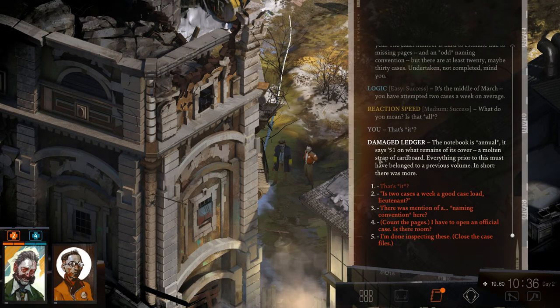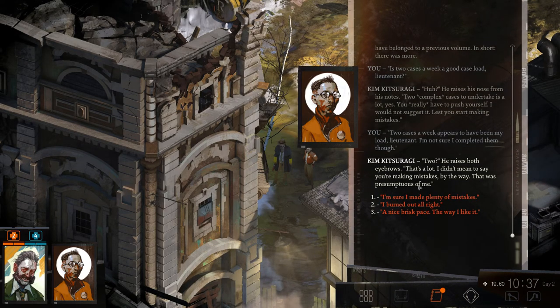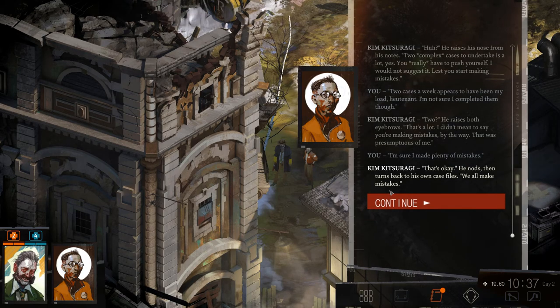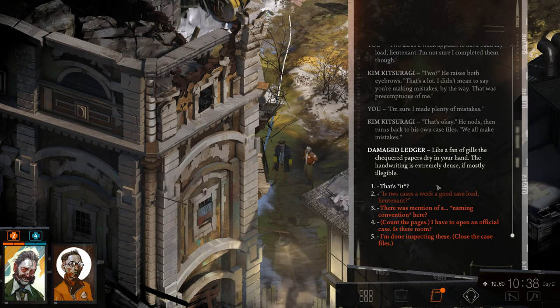The notebook is annual — it says '51' on what remains of its cover. Everything prior must have belonged to a previous volume. Two cases a week — a good case load, Lieutenant? Two complex cases to undertake is a lot. You really have to push yourself. I'm not sure I completed them all though. That's a lot. I didn't mean to imply you were making mistakes. Oh, I'm sure I made plenty. That's okay — we all make mistakes.